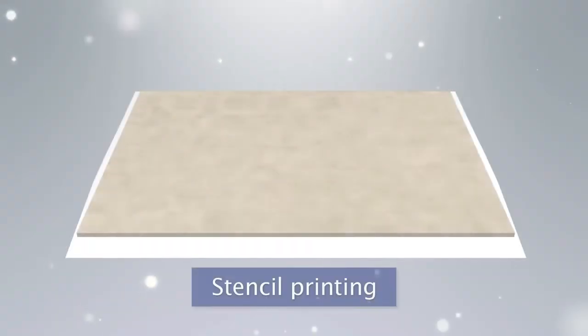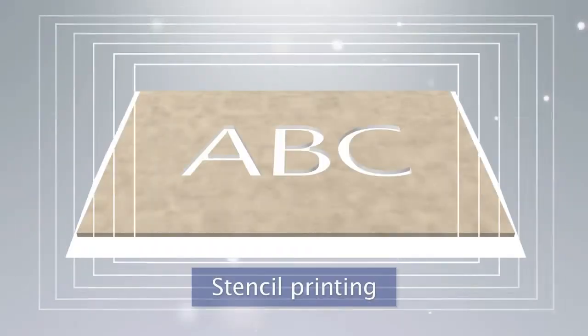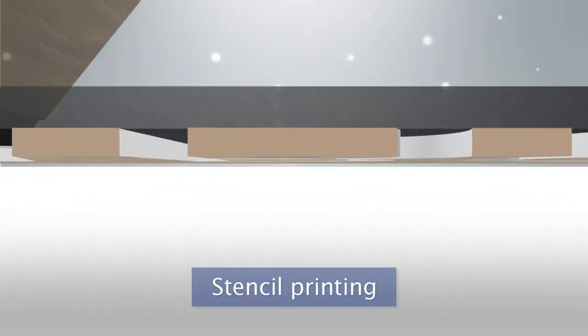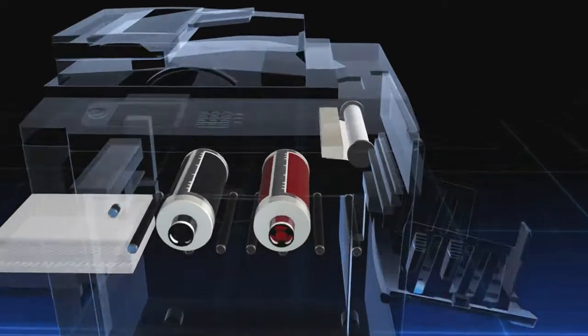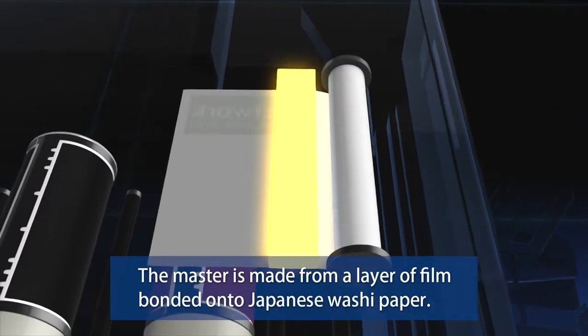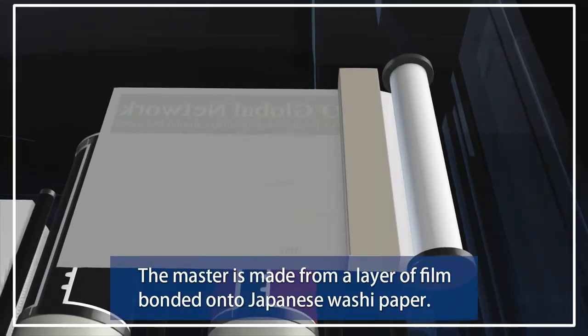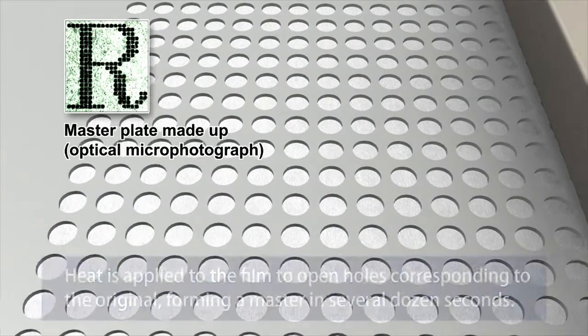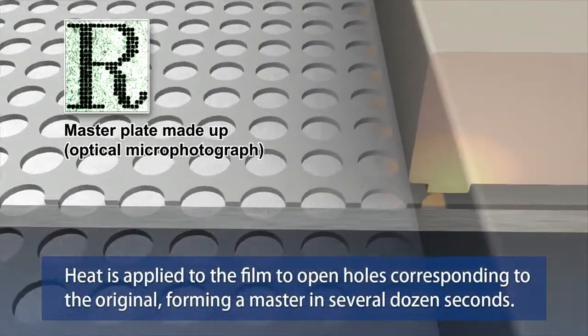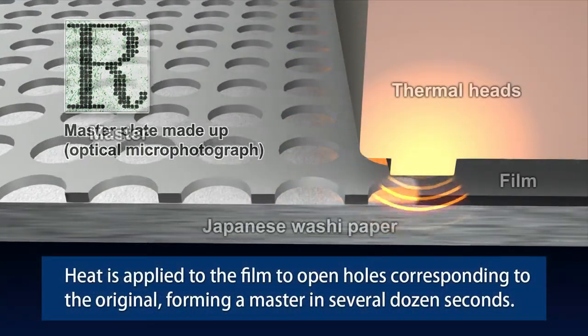In stencil printing, holes are opened in the original master and ink is passed through the holes to create the printing image onto the paper. The master that the Risograph prints from is made from a layer of film bonded onto Japanese washi paper. Heat is applied to the film to open holes corresponding to the original, forming a master in about 20 seconds.